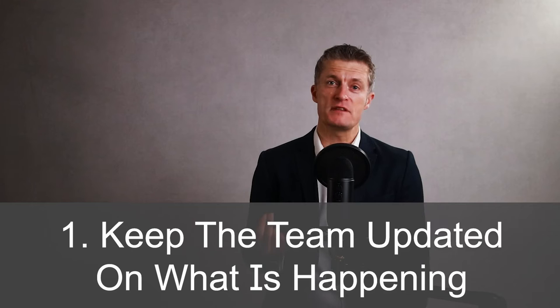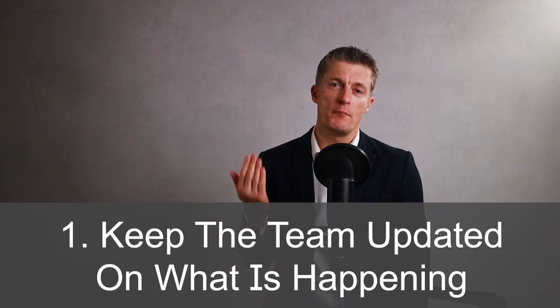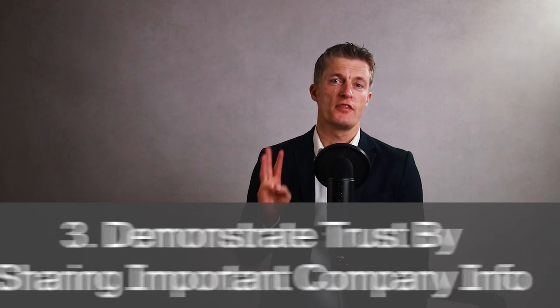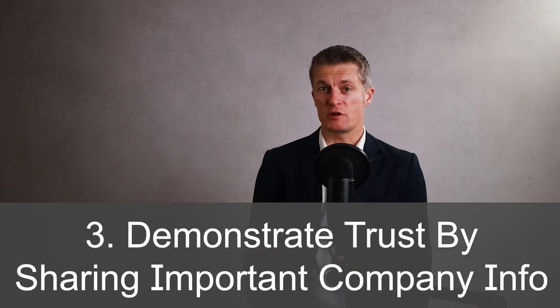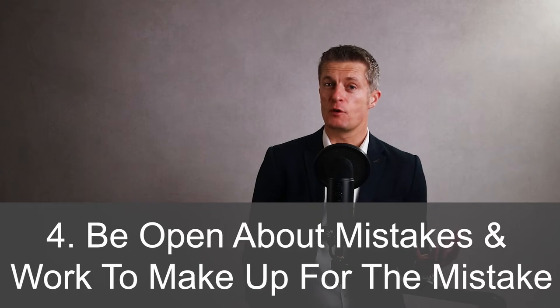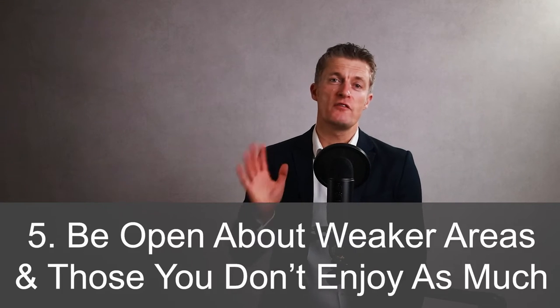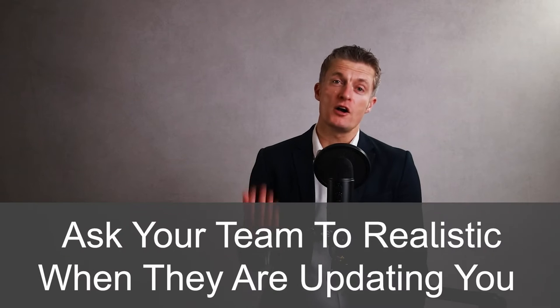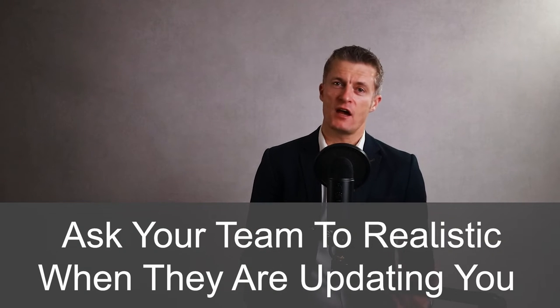Examples of behaviours to improve team communication include: keep the team updated on what is happening around the company that may impact the team; share as much information as sensible in team meetings; demonstrate that you trust the team by sharing important company information where appropriate; if you make a mistake, admit it openly and work to make up for the mistake; be open about your weaker areas and the areas that you don't enjoy doing as much; ask your team to be realistic when they are updating you and others. The focus on realism reduces expectation games or stating unrealistic goals — neither approach helps the team plan and deliver effectively.